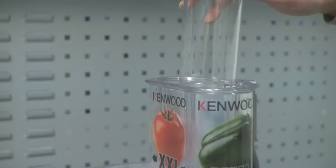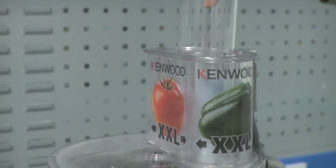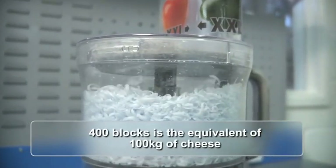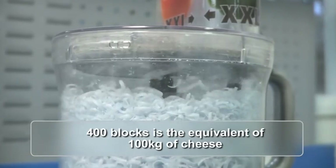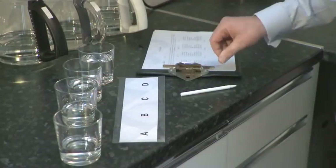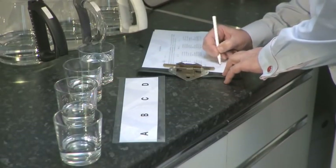This is just one of the many ways we test our food processors. It's a pass if they can cope with shredding 400 blocks of hard wax in rapid succession. We also carry out controlled laboratory tests on water after it has been boiled to check that there are no traces of metal or chemical tainting.